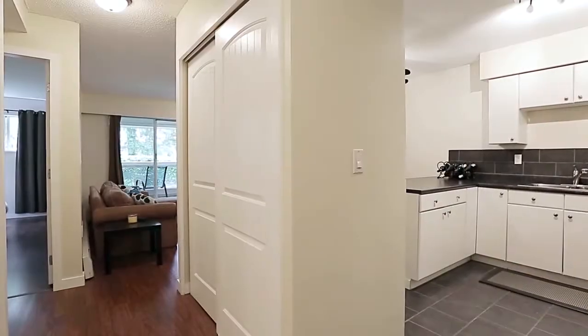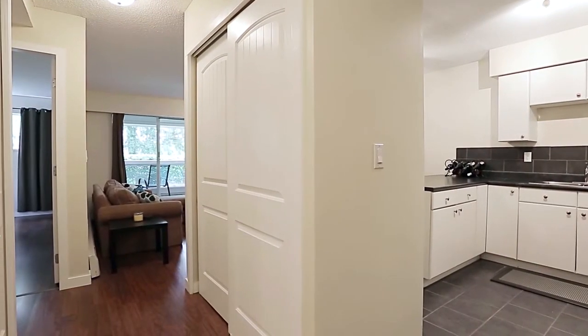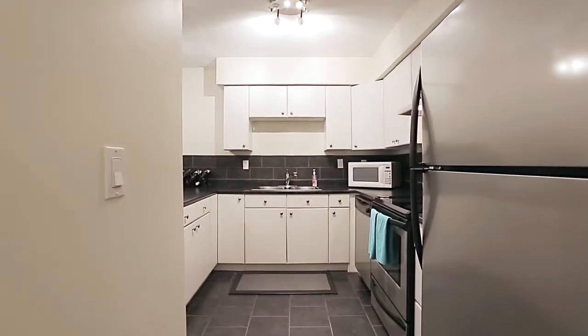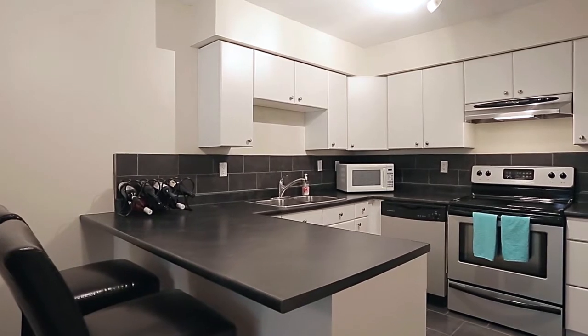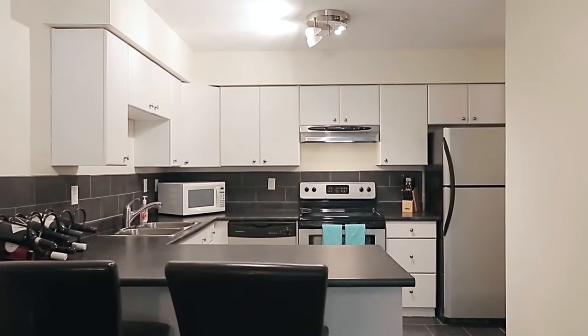From the front door, come first into your kitchen, featuring stainless steel appliances, plenty of cupboard space for storage, and bar seating at the counter to sit and have your morning coffee.